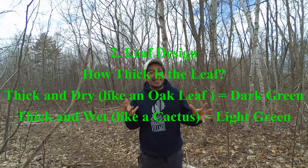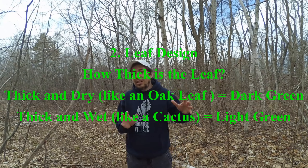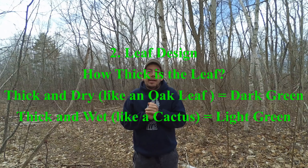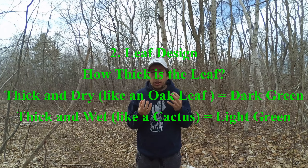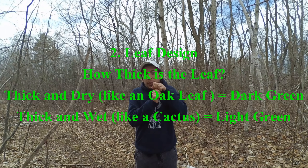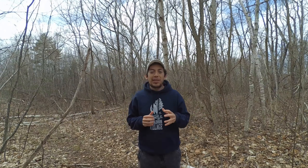The second factor is leaf design — how thick or how thin is the leaf? Thick dry leaves tend to be darker because they have more density of the structures that hold the chlorophyll. The things that contain the chlorophyll are called chloroplasts, and thick dry leaves have more chloroplasts in them, making them a little bit darker. Thick wet leaves are a little bit lighter because they're watery and the chloroplasts are spread throughout the leaf and more spread apart, so they have a little bit less chlorophyll than the dry version.